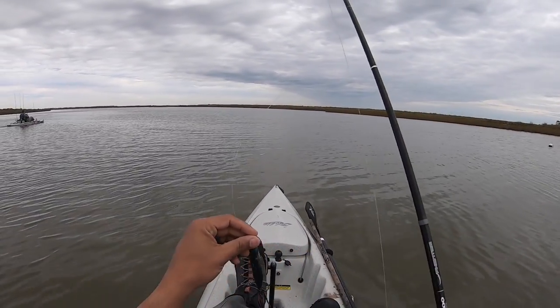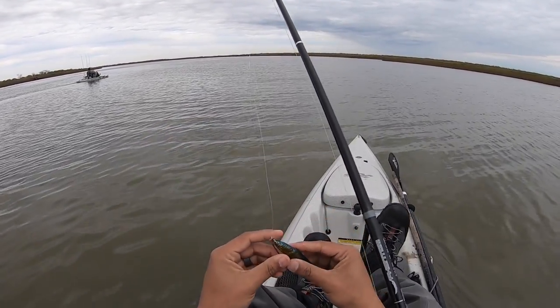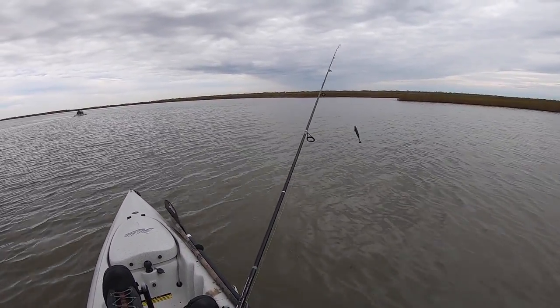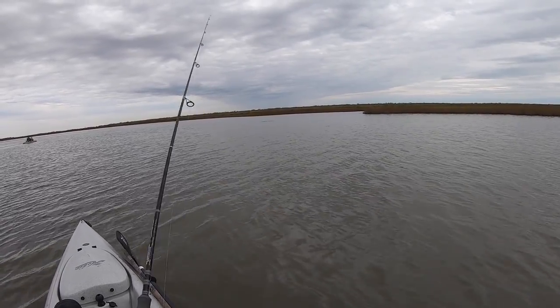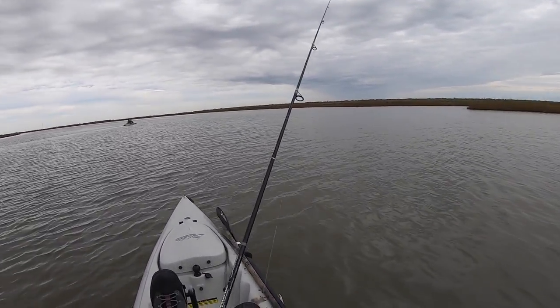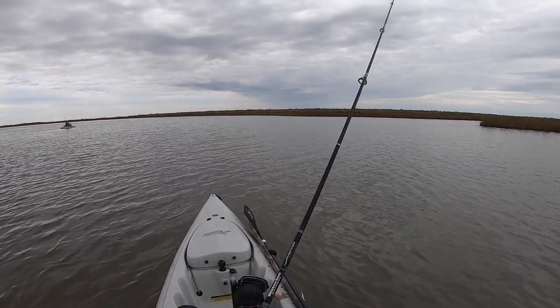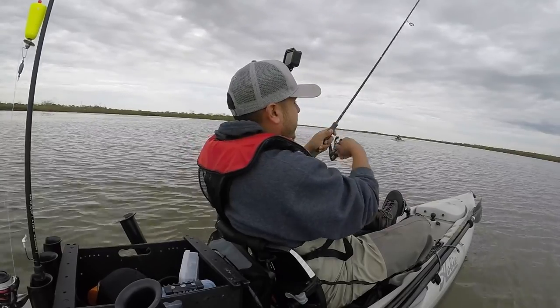I'm starting off with the Saltwater Assassin Dye Dapper hooked up on a Gamakatsu weedless hook, probably a quarter ounce. I'm going to use this bigger bait and fish the deeper areas, bouncing it really slowly off the bottom. There's a nice little drain right here where the water's funneling into this area — it's a good ambush point for redfish.